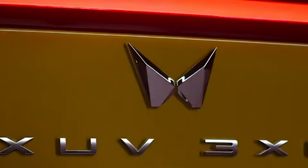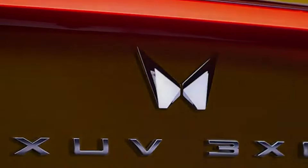Plus, expect modern treats like ADAS, ventilated seats, and wireless charging. Under the hood, it sticks with its powerful 1.2 litre and 1.5 litre engines. Petrol lovers, a new automatic gearbox could be coming your way.